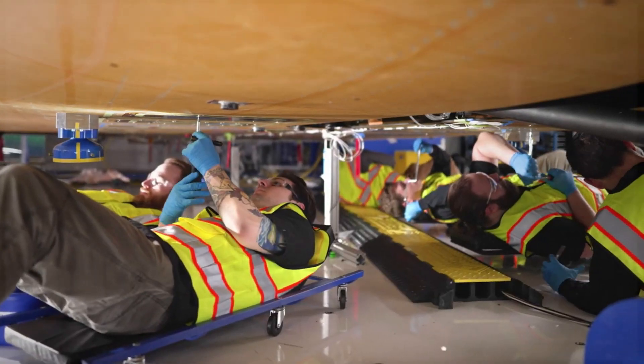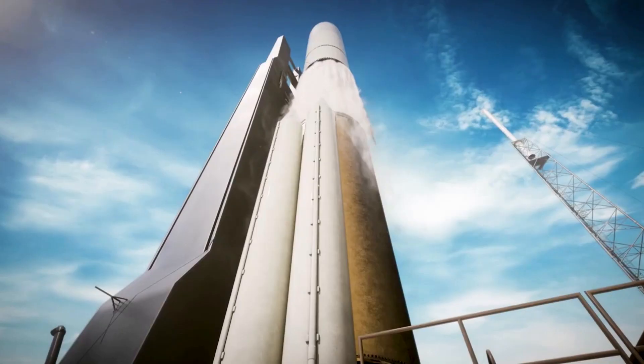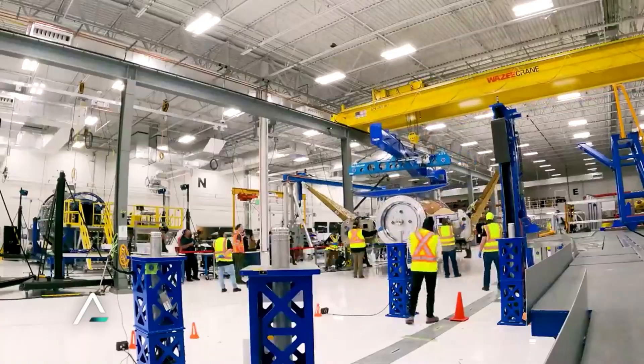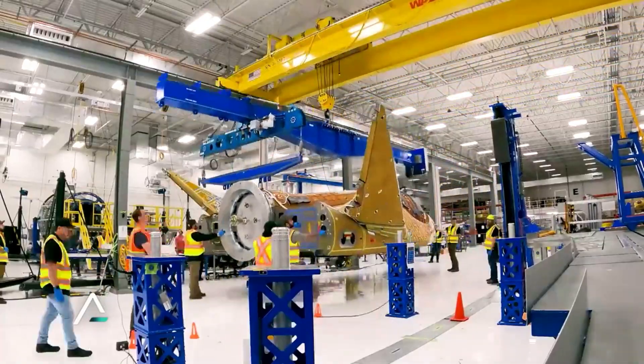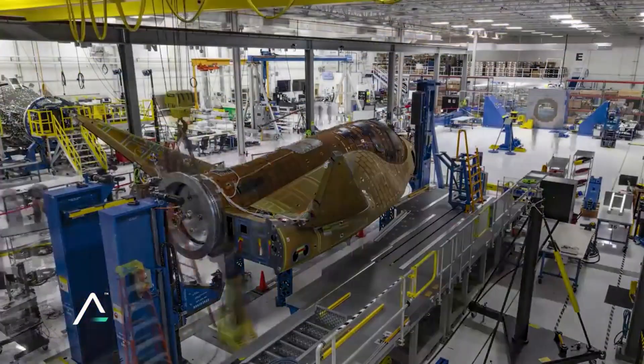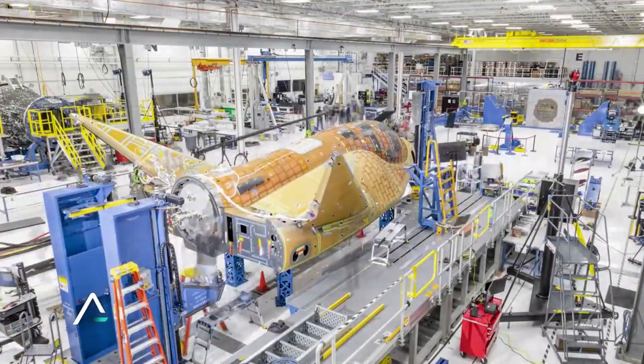As time goes on, we will have to keep an eye on the multiple Dream Chaser test articles and their progress. Sierra Space is working hard to prepare for the first official Dream Chaser mission scheduled in the third quarter of 2023. Right now, the company is installing thermal tiles on Tenacity, which will be the first test article to attempt the mission. We will have to wait and see how it progresses and the impact it has on the space industry. Thank you very much for watching.